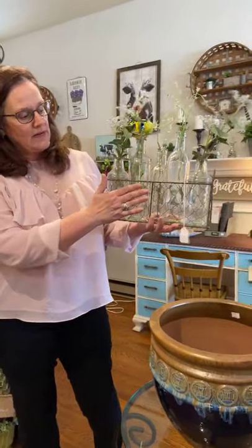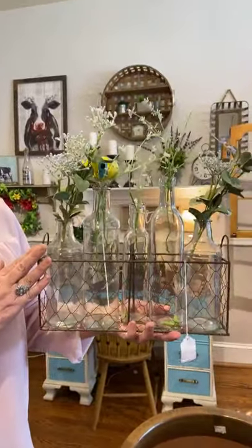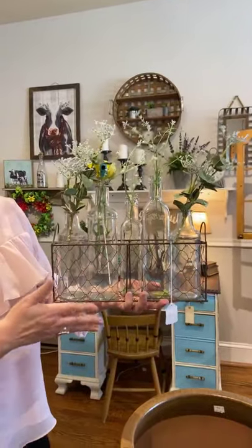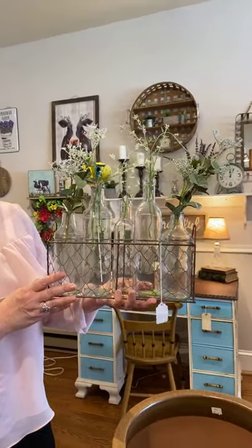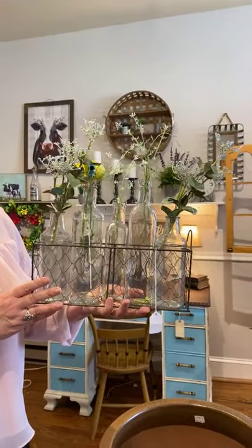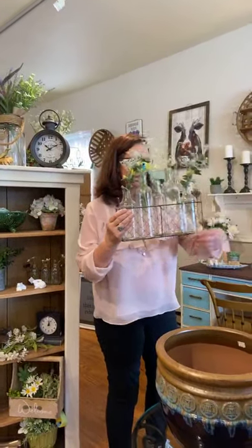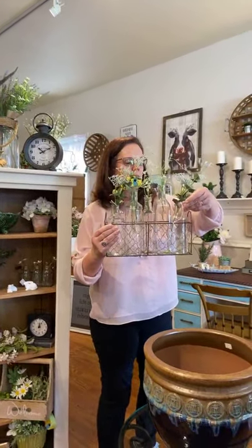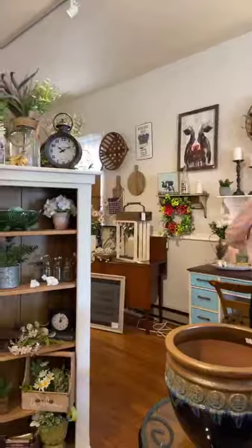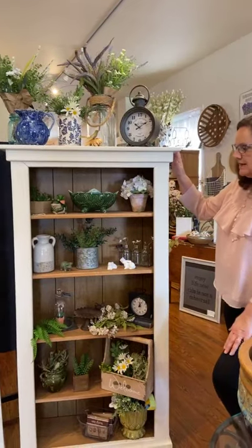This item I'm holding is a five-bottle glass vase — great for cut flowers. You just put a stem or two in each bottle and it makes a really nice arrangement. At Christmas time you can swap in some Christmas picks. It's chicken wire and glass, and this is $24.